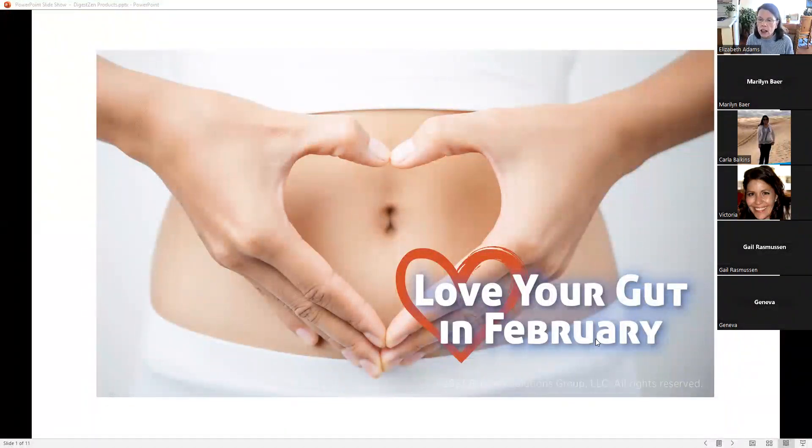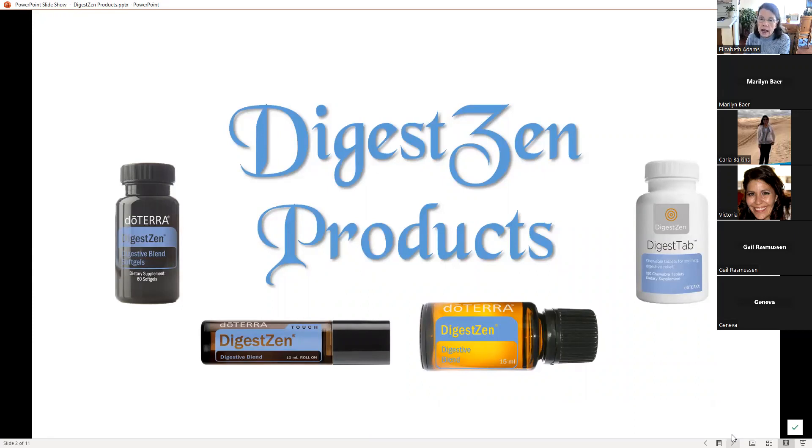We are going to continue talking about Love Your Gut in February. Notary is focusing on nutrition and metabolism all of the first quarter — January, February, March. In February, we've got great products that will help us with loving your gut. The ones today that we're going to talk about are DigestZen, because it's a 200 PV promo this month. We're going to talk about the soft gels and the 15 ml DigestZen blend, because if you spend 200 PV, you get the soft gels and a 15 ml free.